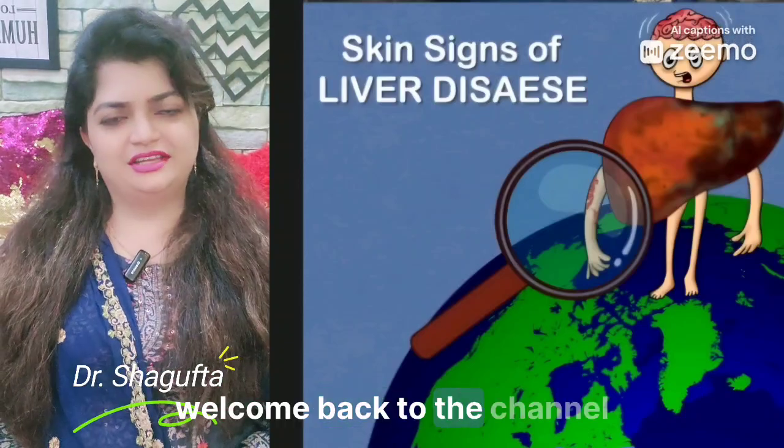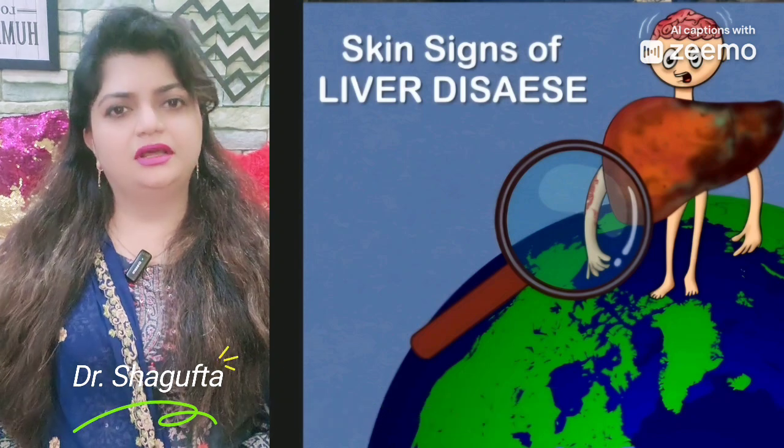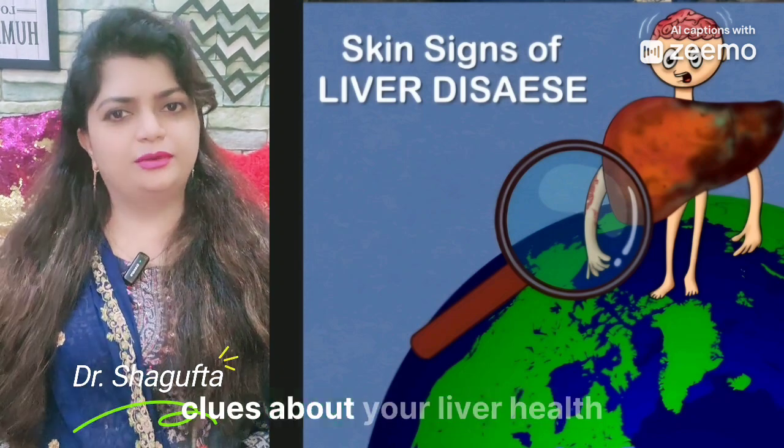Hello everyone, welcome back to the channel. In today's video, we are diving into an important health topic: how your skin can give you clues about your liver health.